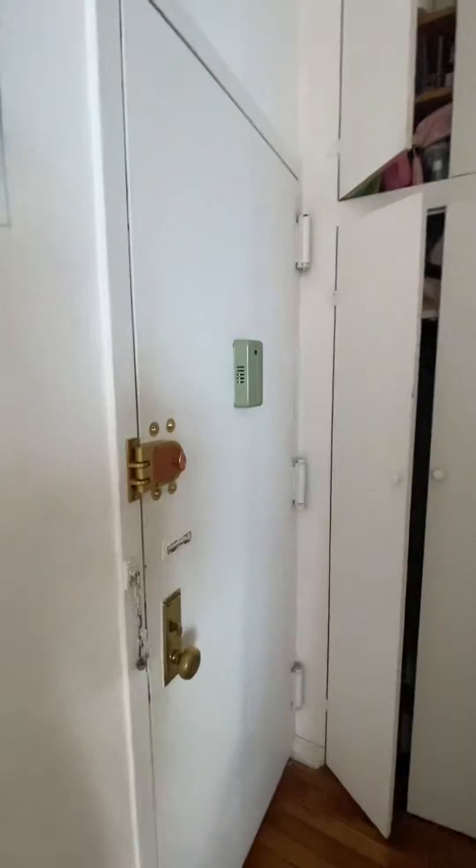Turning around, that's the entry door where we just came in. Closets and storage above — there's plenty of space here, and plenty of space here.